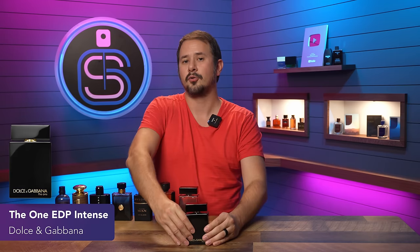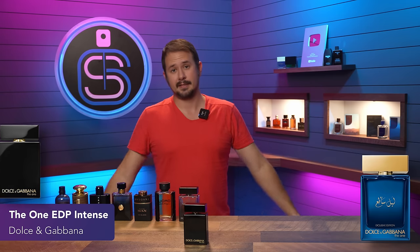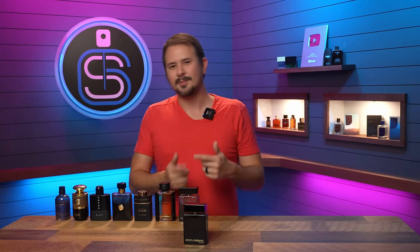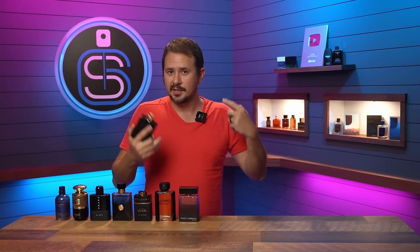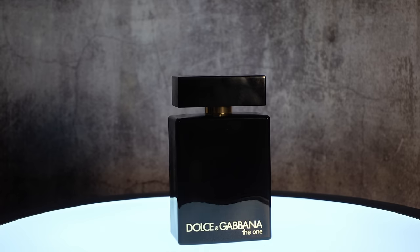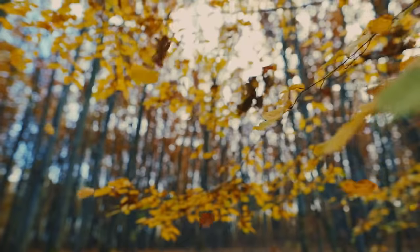Also The One Eau de Parfum Intense — and I could say The One Luminous Night too, but most of the time you can't find it in the US, so I'm not featuring it. The One EDP Intense does not really smell like an intense version of the original; it has neroli and cashmere as some of the main notes, though it also has some sweet spice. It's got a pretty good punch and is also a great compliment puller. Both The One EDP and The One EDP Intense are lights out for fall.